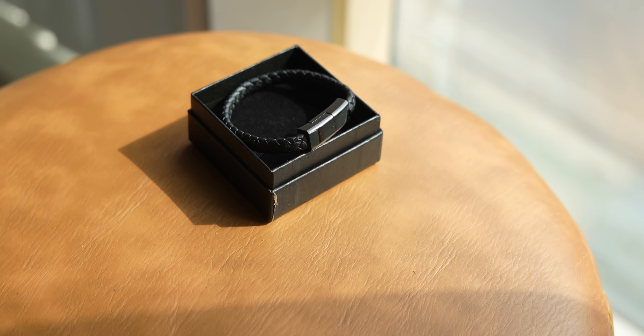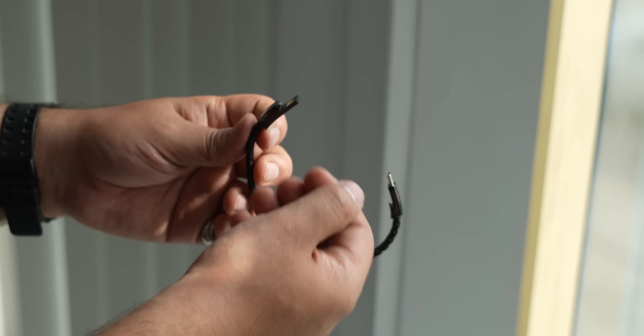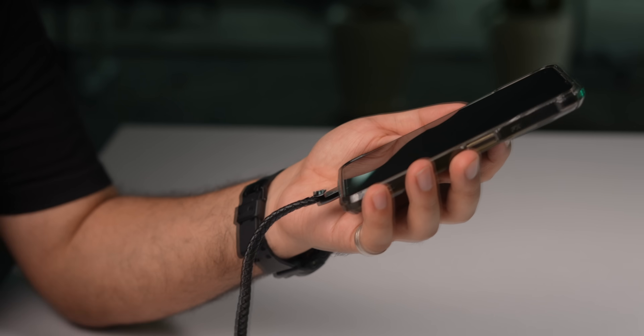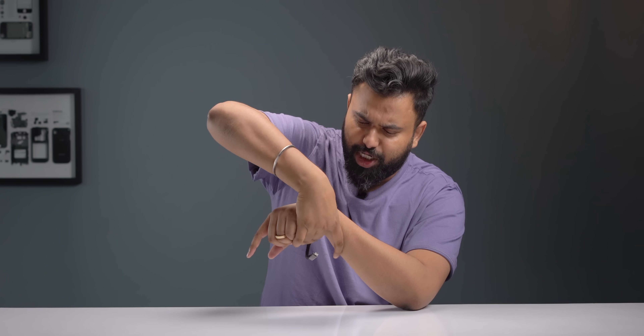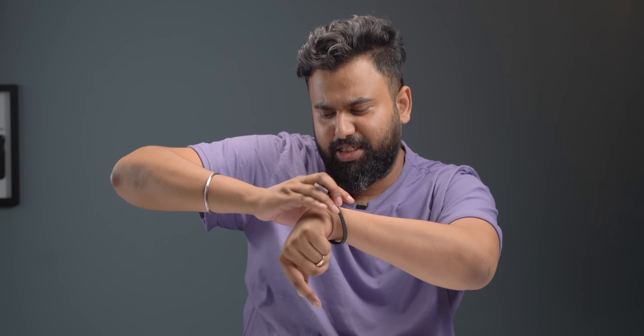This bracelet I mentioned is actually a USB-C cable bracelet that costs 499 rupees. This is great if you love wearing cool bracelets because it looks pretty cool, and you also have a USB-C cable on hand at all times — whether to transfer data or charge your phone. You can also get it in a Lightning option so that it works with all your devices. It's a pretty good gadget to have.